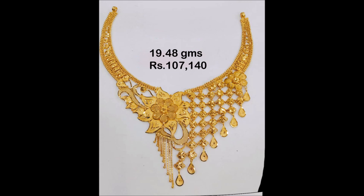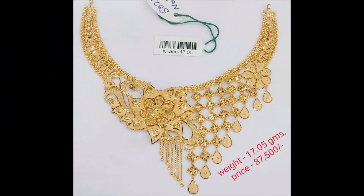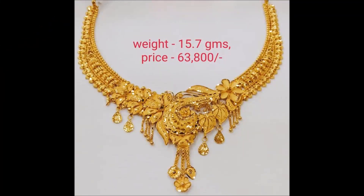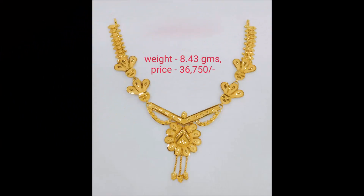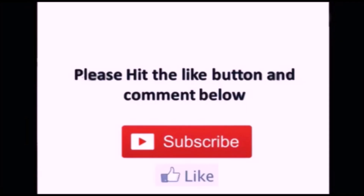After watching this video you can also check some other different designs and collections. If you like this video please share with your friends, family members, colleagues, and all the people you know. This video is not a sponsored video. Today Fashion is not responsible for buying or selling any items shown in this video — we are only YouTubers. Thanks for watching. Please like, share, and subscribe to our Today Fashion YouTube channel.